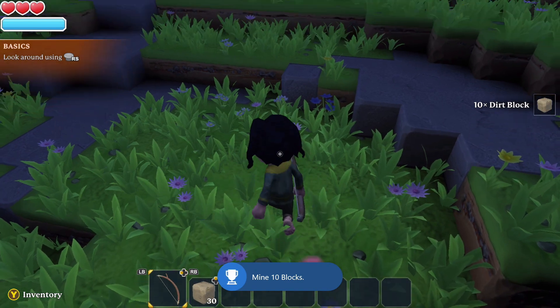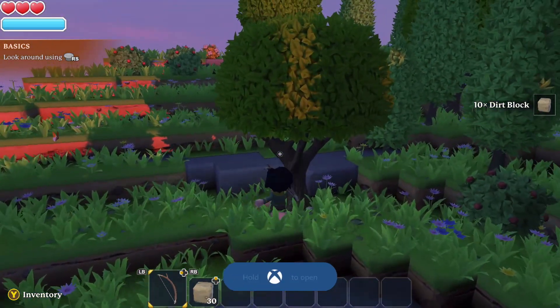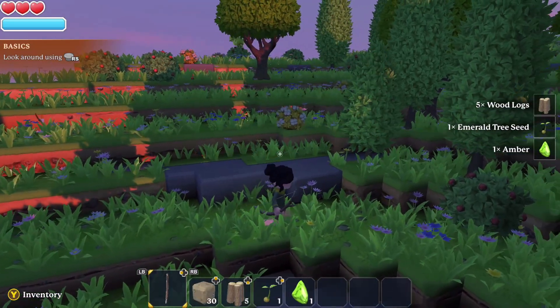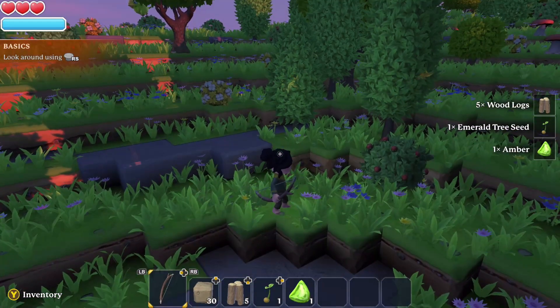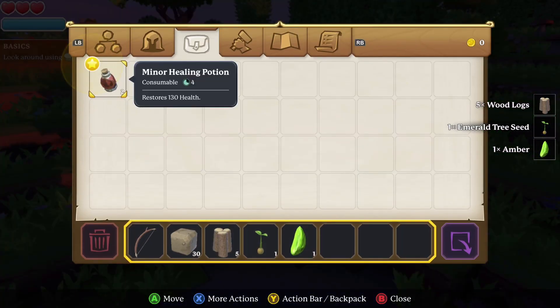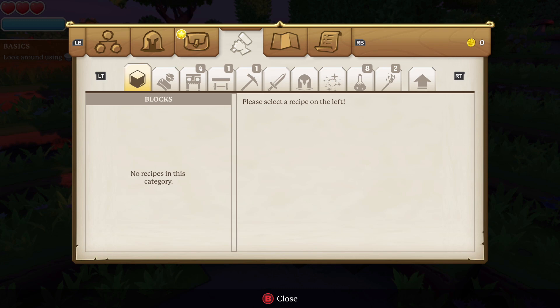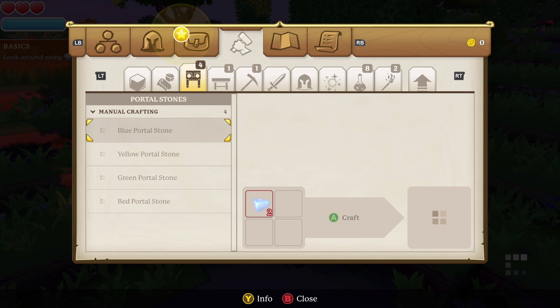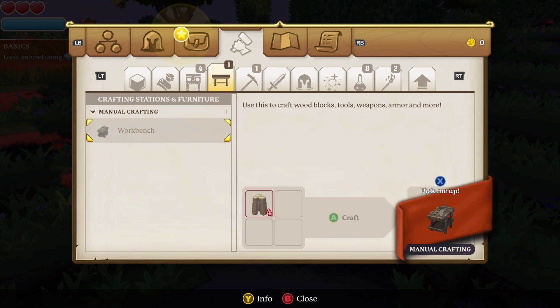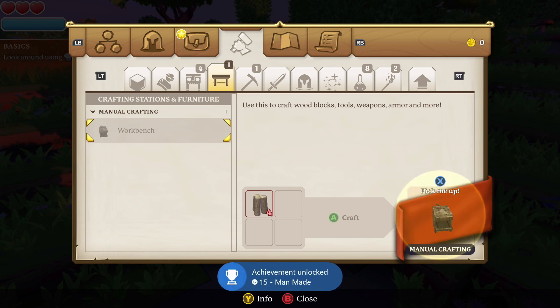The second achievement is basically we have to craft something, so we need some wood for this. Find a tree and then start smacking it with your right trigger — you should get some logs. As long as you've got 4 logs you should be able to do this. You're going to press Y and then press RB to go over to the sort of hammer-in-hand icon, and then press right trigger to move over to the thing that looks like a table. You'll see workbench is highlighted — press A to craft that. We've got the Man Made achievement for crafting our first item.